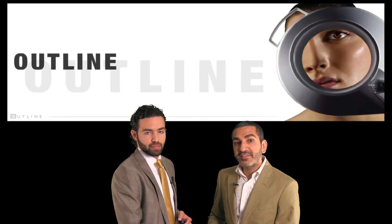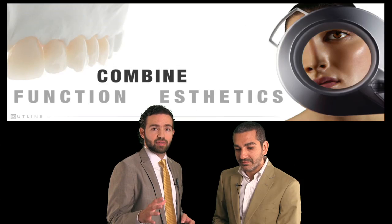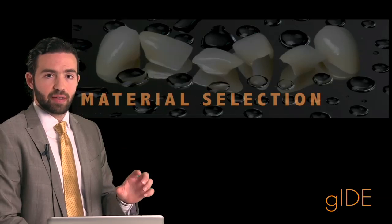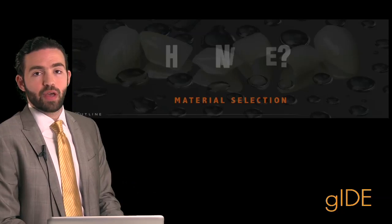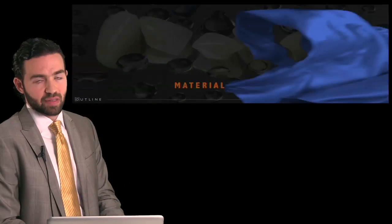On that note, here's the outline of our presentation. How can we make our restorations last for a long time while maintaining proper appearance and aesthetics? We're going to ask ourselves three questions that have to go through our mind with each clinical situation, and the questions are: why, when, and where is best to choose that specific material.